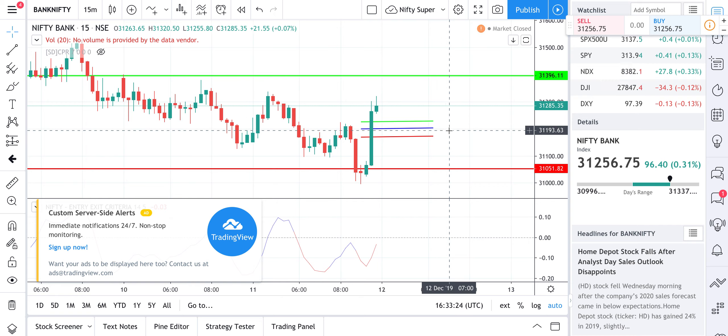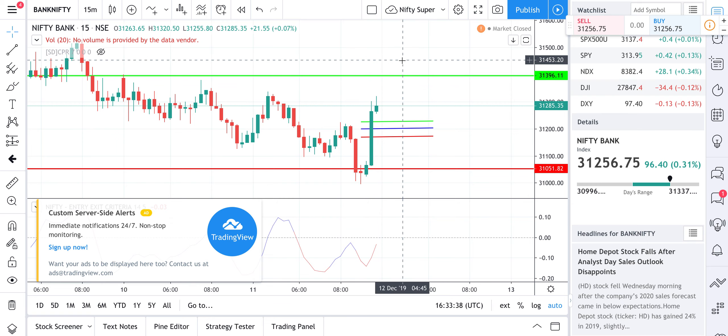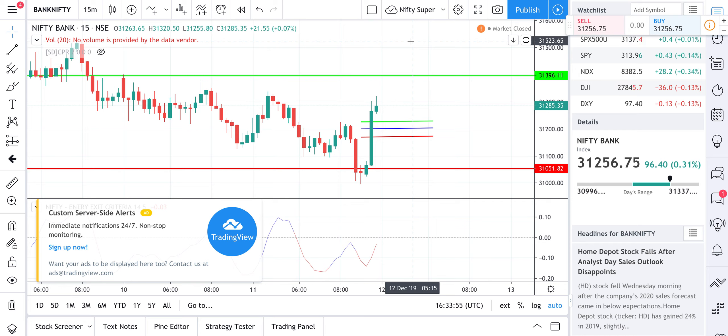Tomorrow's scenarios: if it gaps up and crosses R1, I would probably buy — that's the bullish signal scenario. But I will wait till 9:45. If it forms a red candle on the first 15-minute candle itself, I will exit, because there's a very good chance it is going to come back and touch the lower level. Tomorrow is expiry, so it cannot go in one direction, at least in the morning session.